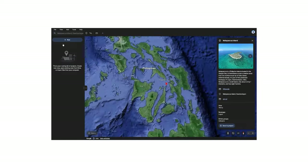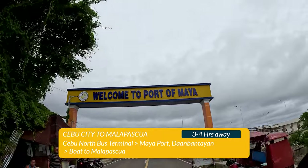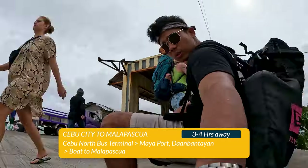This is in the northernmost part of Cebu. It's a small island literally in the middle of the Philippines. And to get here, you need to fly to Cebu, ride a bus from the north bus station all the way to Mayaport, where you will be riding a boat going straight to the island.